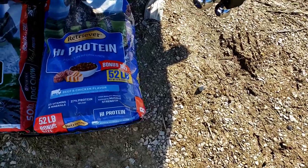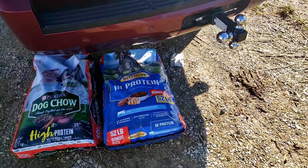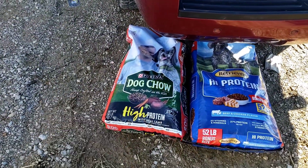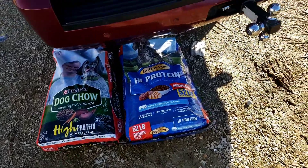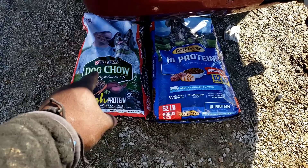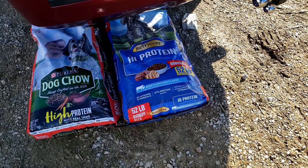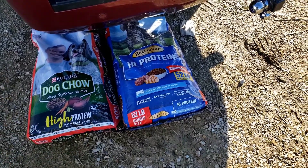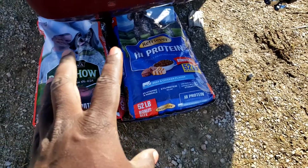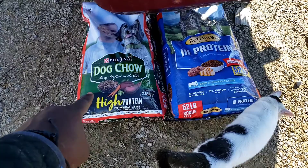You get 52 pounds of Retriever at Tractor Supply — it's $20 for that bag and $30 for this bag. We normally get about four bags of these and mix them with four bags of those. We wound up running out of the mixture, so that's why you see us with this. We're also not giving the little dogs the Retriever anymore.